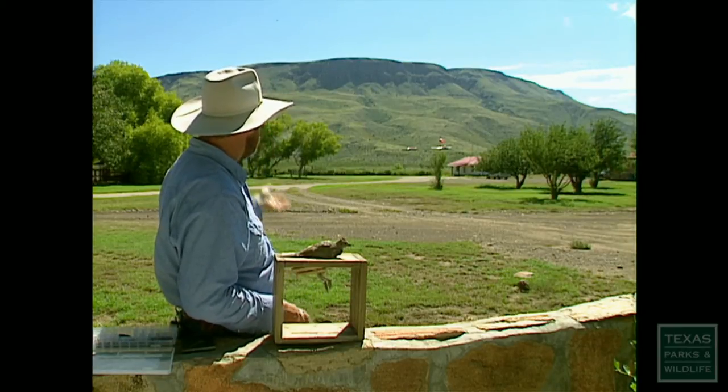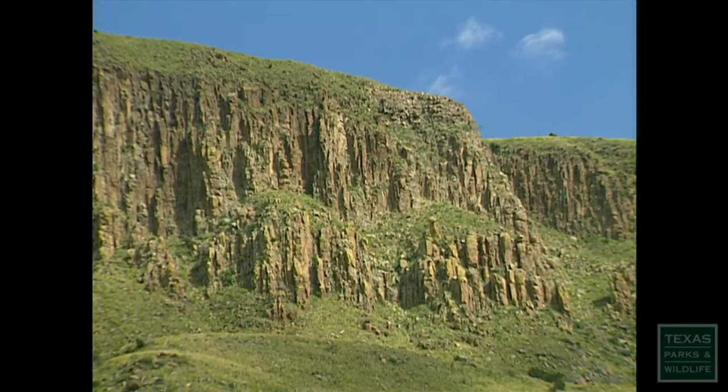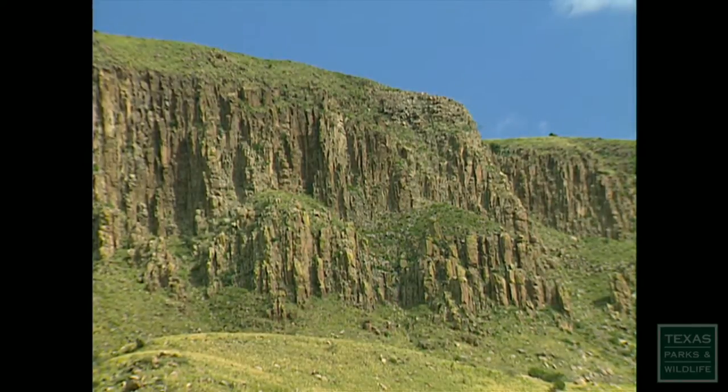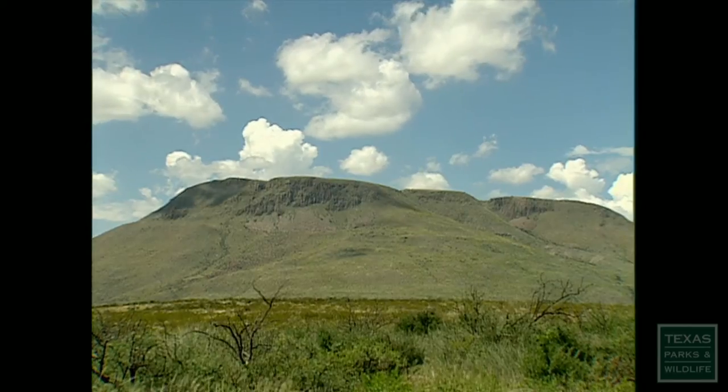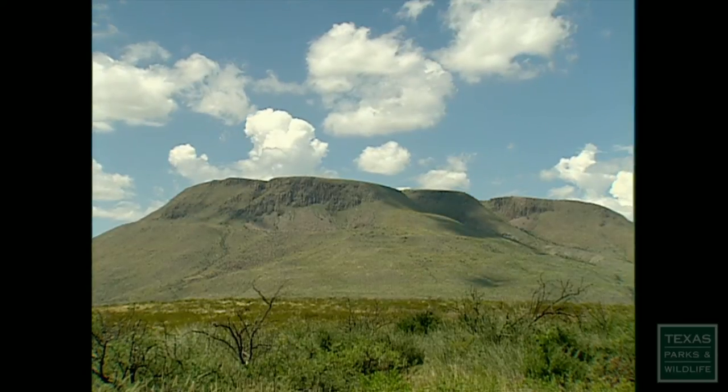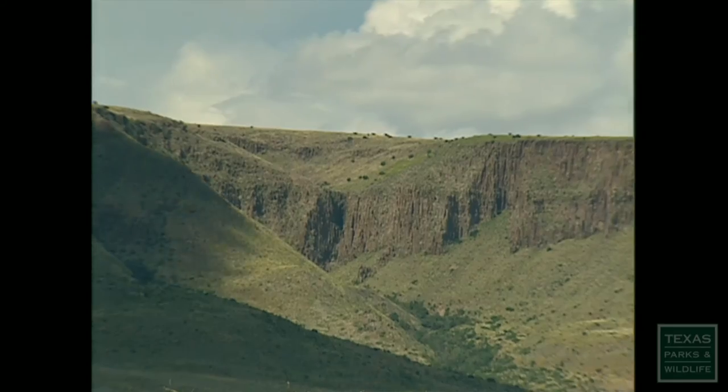I actually sit on my front porch with my spotting scope and watch bighorns on the mountain in the evenings. It's just wonderful. This state is full of some amazing places, but this is my favorite spot — the mountains of the Transpecos.